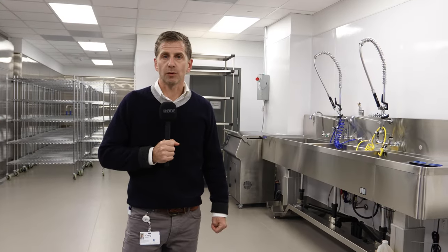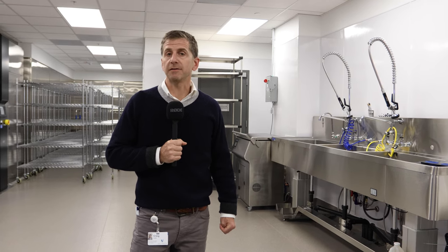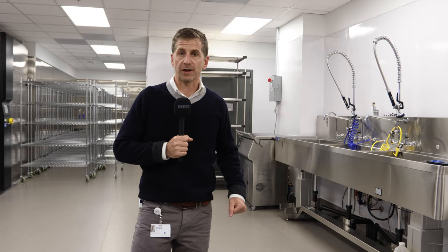I'm standing in the decontamination room of our new sterile processing department in the Dillon Surgery Center. The operating rooms are directly above me. When a patient's case is done, the first place that their equipment goes is down here to be washed, to start the process to make sure that we're always clean and infection-free.